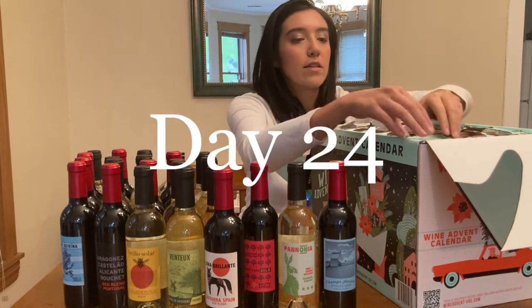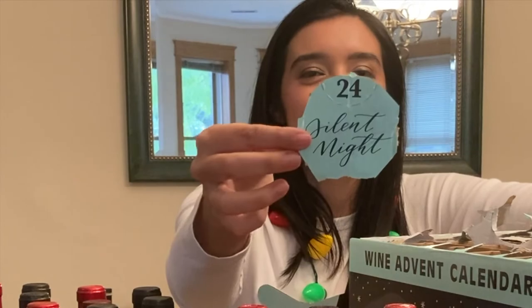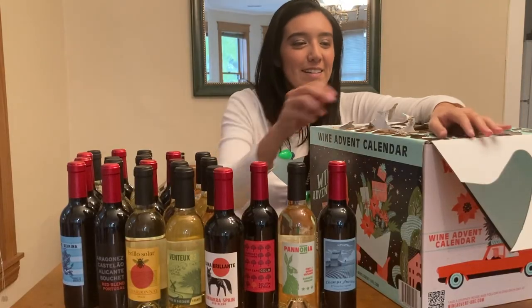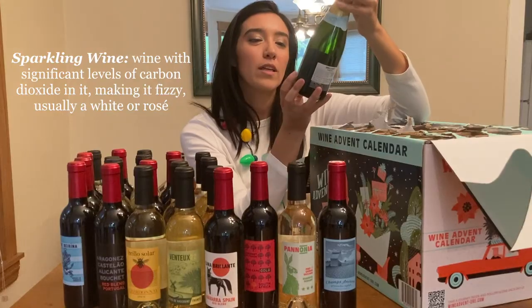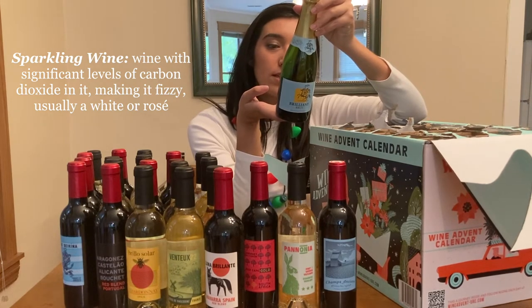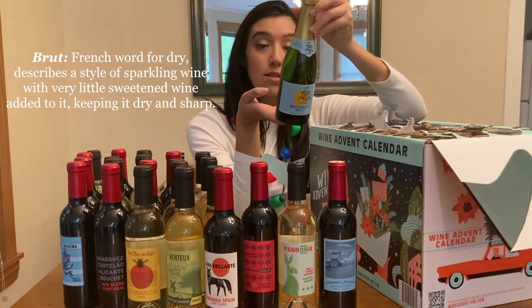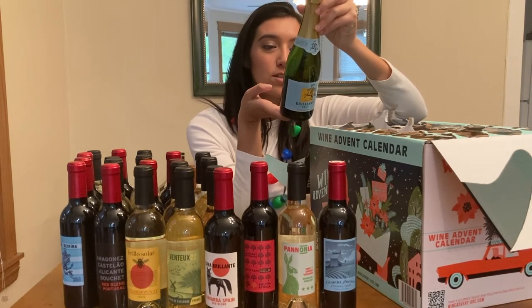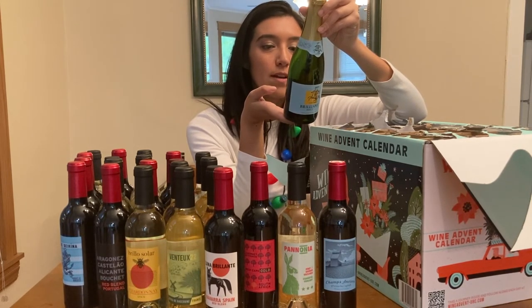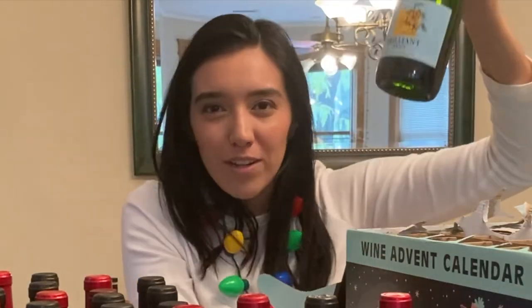Last but not least, day 24 — our Silent Night. I think I already know what it is — I see a gold foil, and you know what that means: we got a sparkling wine! Brilliant Brut. This French bubbly pours a delicate, ebullient stream of tiny bubbles with a fine bead and straw-colored hue. Surprisingly finessed and classically styled, this elegant sparkler finishes crisp, clean, and fresh — reminiscent of some of the finest sparkling wines in France. I am so excited that we finished with a sparkling wine!